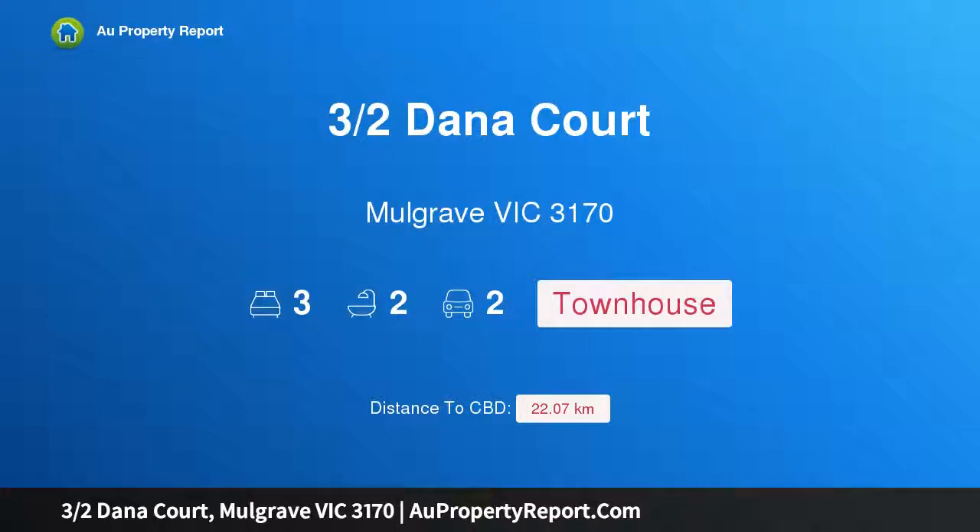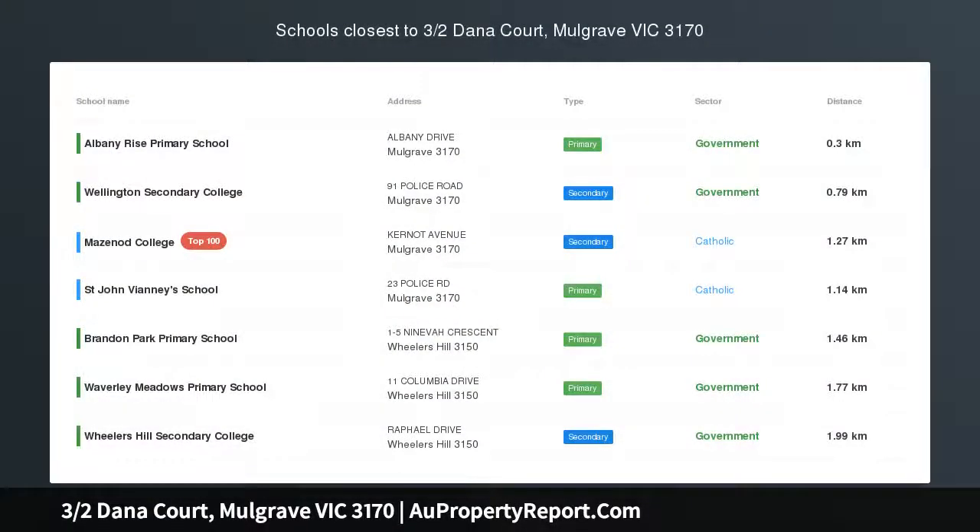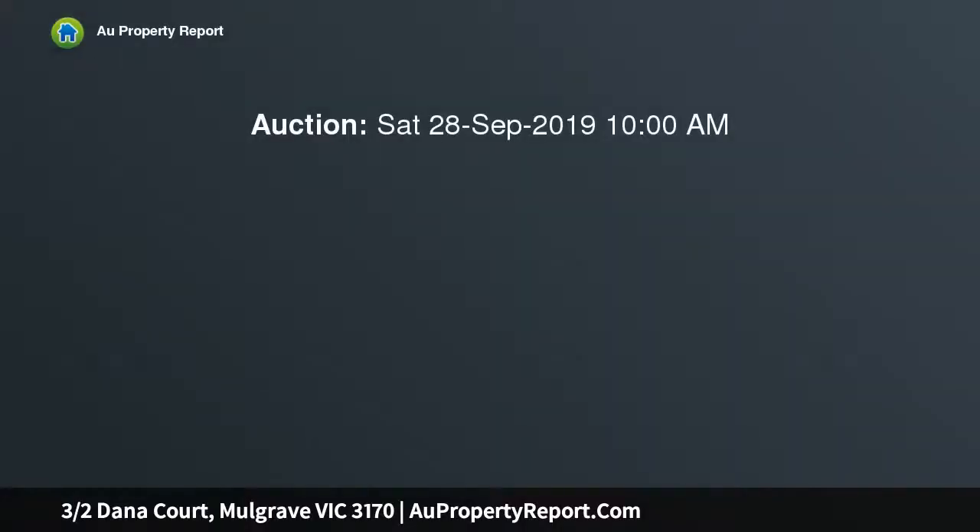I am glad to introduce property 3 Halves Dana Court, Mulgrave, Victoria 3170. High-end sophistication bursting with brand new style, this state-of-the-art townhouse offers lifestyle perfection in its peaceful court setting, with soaring ceilings, shimmering floorboards, and northern sunlight enriching everyday life.